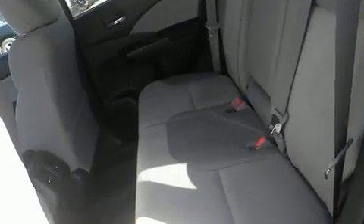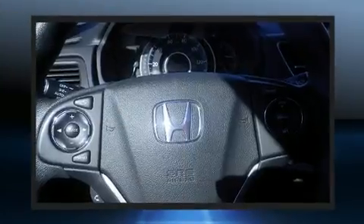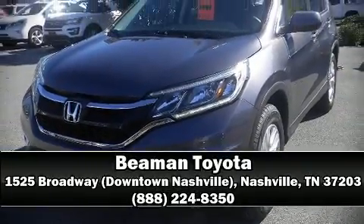Honda ensures the safety and security of its passengers with equipment such as head curtain airbags, a security system, and four-wheel disc brakes with ABS. Brake assist technology provides extra pressure when applying the brakes. It also arrives with a Carfax history report indicating just one previous owner. Stop by our dealership or give us a call for more information.